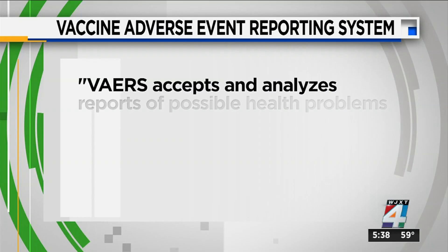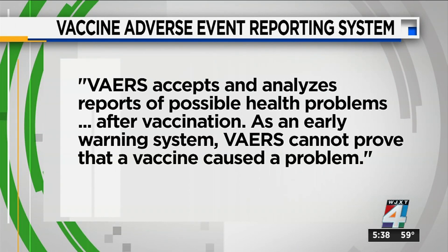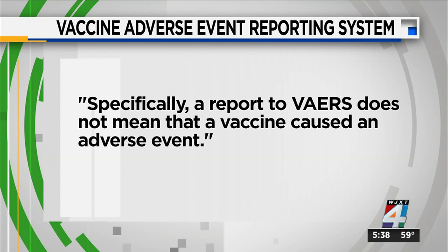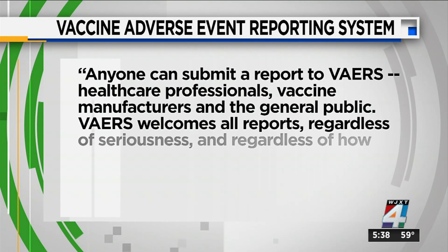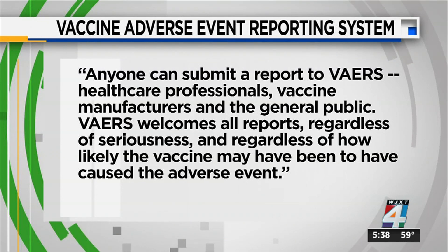A quick search of the CDC's official website reveals VAERS accepts and analyzes reports of possible health problems after vaccination as an early warning system. VAERS cannot prove that a vaccine caused a problem. Specifically, a report to VAERS does not mean that a vaccine caused an adverse event. Additionally, anyone can submit a report to VAERS — healthcare professionals, vaccine manufacturers, and the general public. VAERS welcomes all reports, regardless of seriousness and regardless of how likely the vaccine may have been to have caused the adverse event.